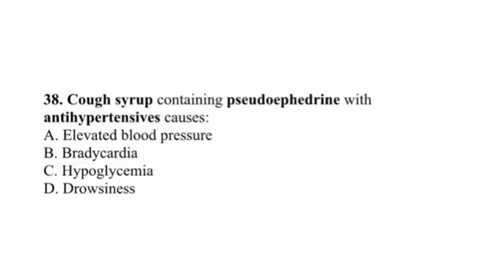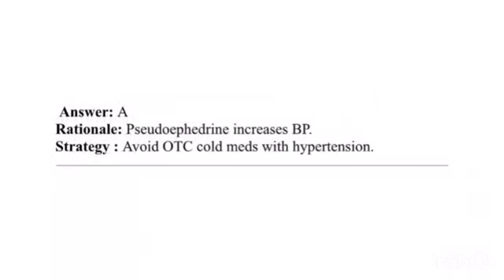Question 38. Cough syrup containing pseudoephedrine with antihypertensives causes: A. Elevated blood pressure. B. Bradycardia. C. Hypoglycemia. D. Drowsiness. Answer: A. Rationale: Pseudoephedrine increases blood pressure. Strategy: Avoid OTC cold medications with hypertension.